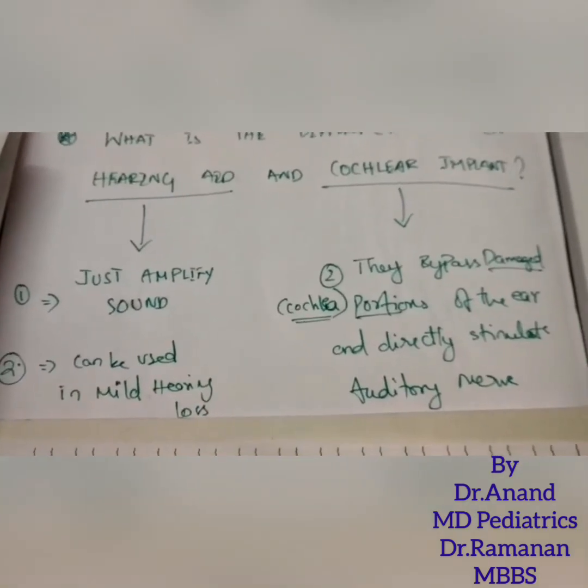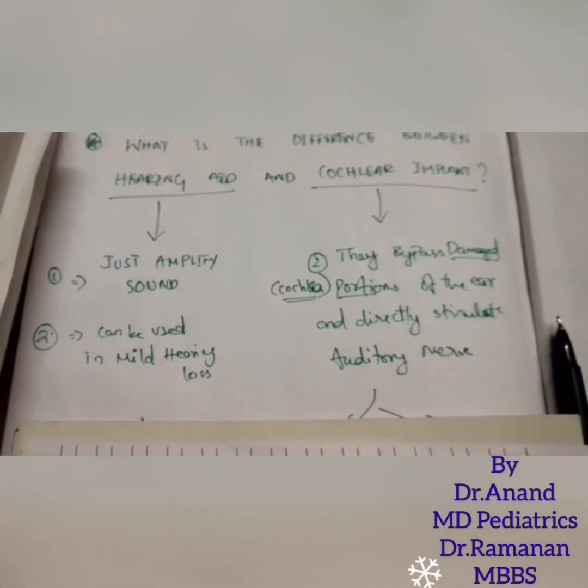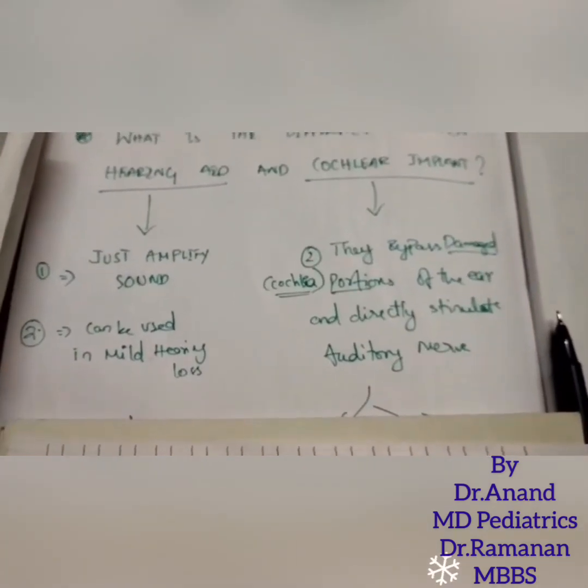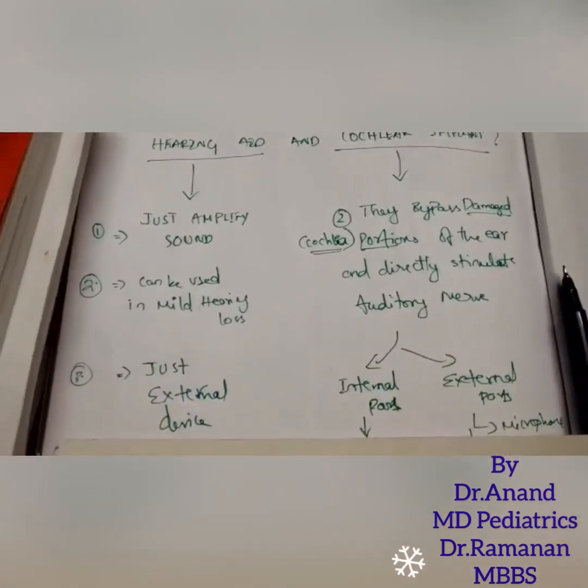Both devices can be used in cases of hearing loss. However, if the hearing loss is moderate to severe — that is, profound hearing loss — we have to go for cochlear implants rather than hearing aids.